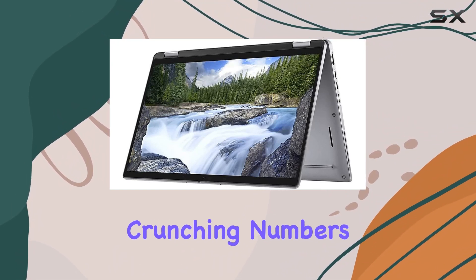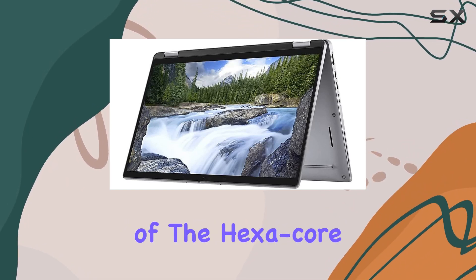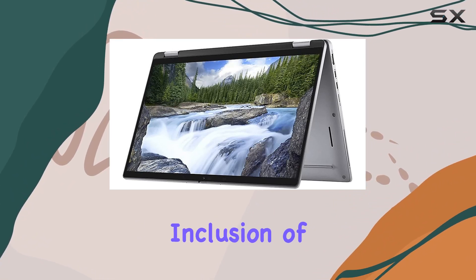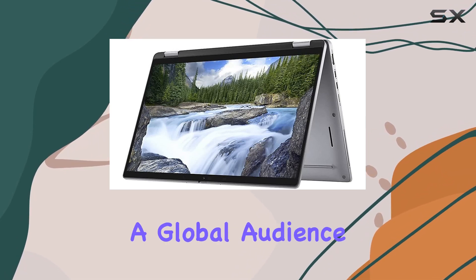Whether you're crunching numbers, editing videos, or immersing yourself in multimedia content, the seamless performance of the Hexacore processor ensures smooth sailing throughout. The inclusion of Windows 10 Pro in multiple languages adds to the convenience, catering to a global audience.